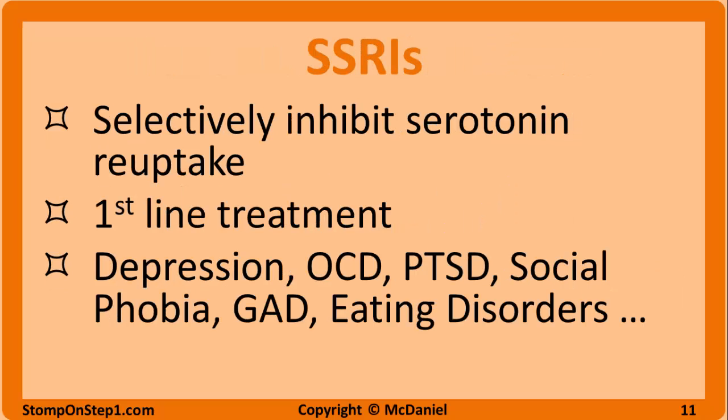TCAs are correlated with seizures and coma while also interacting with many different drugs via their metabolism via cytochrome P450. Selective serotonin reuptake inhibitors increase serotonin in the synaptic cleft by decreasing reuptake. They are selective because they have less effect on the reuptake of other monoamines like norepinephrine and dopamine. They are first-line treatment options for depression, OCD, social phobia, PTSD, generalized anxiety, eating disorders, and other psychiatric conditions.